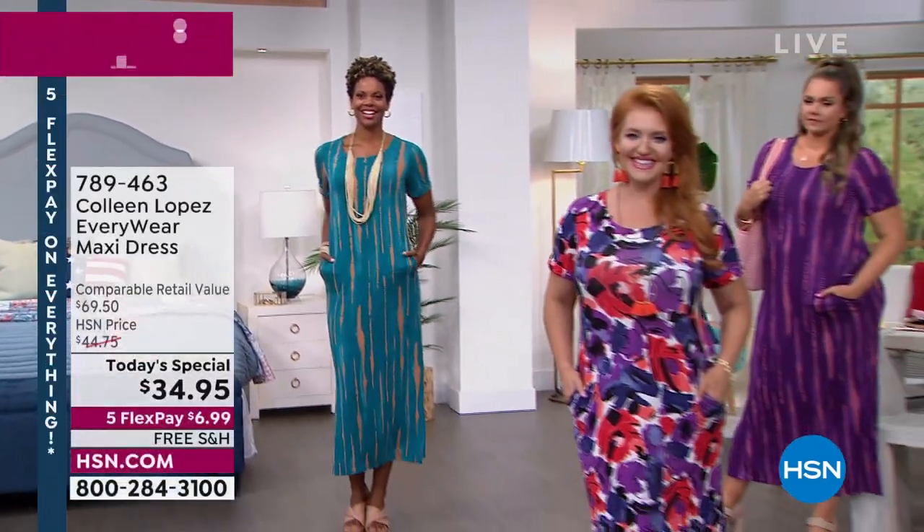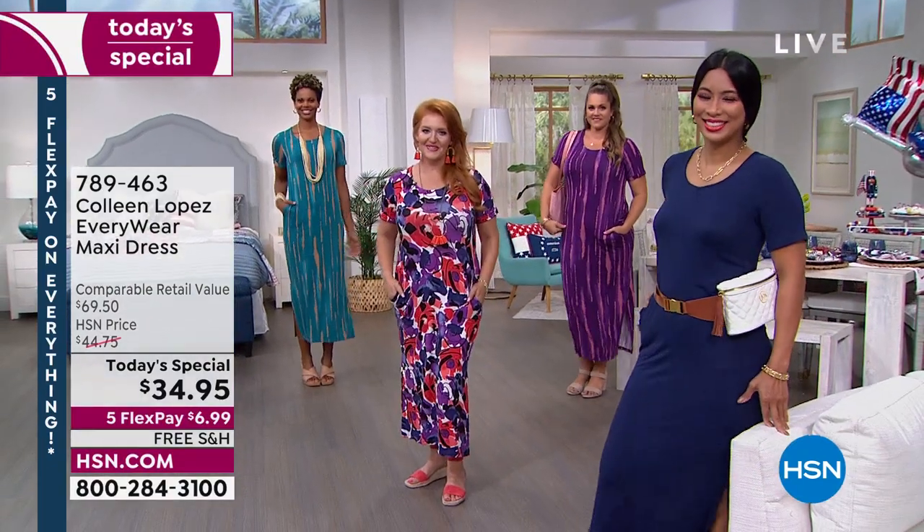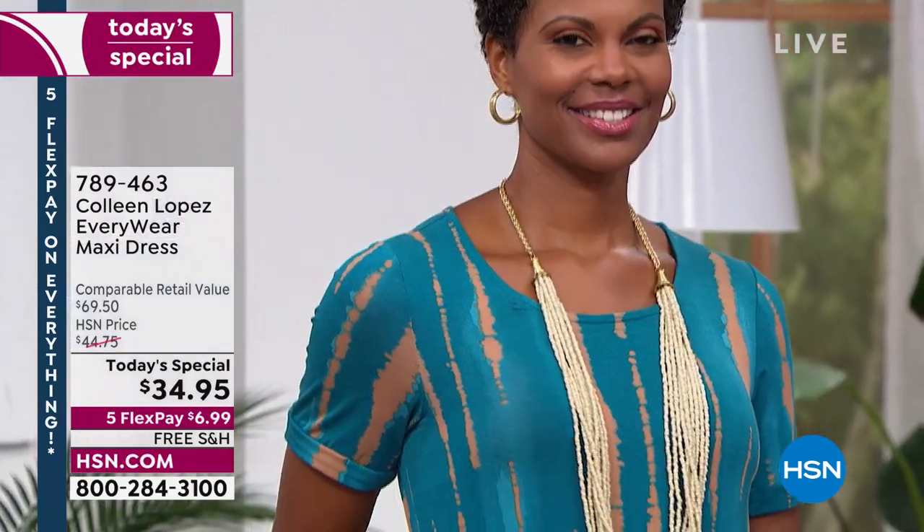Get ready and get in line. A lot of people have been asking for this dress. I am thrilled and delighted to share it with all of you. We have several beautiful color choices — there are six different choices and I will walk you through them.